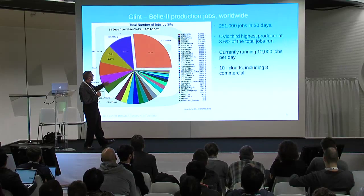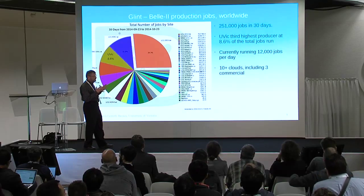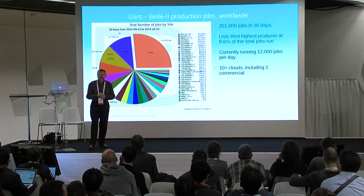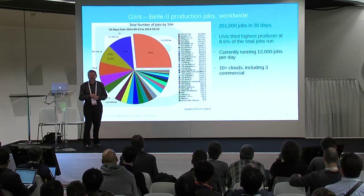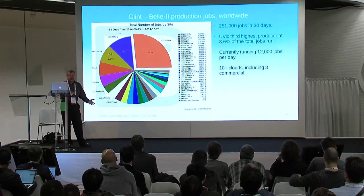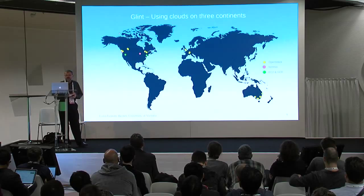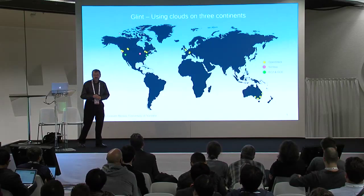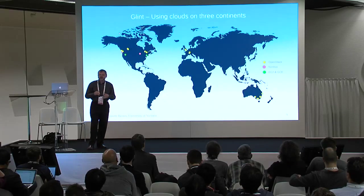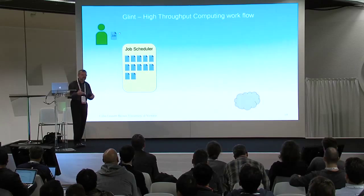The first two sites are in Germany and Japan — both hardware sites. The third is actually the UVic site, which is a cloud site, and we're the third producer in the world right now. We're running about 12,000 jobs a day for Belle 2 processing. This map shows roughly where our clouds are — we're processing on three continents using about 25 clouds, and we have to synchronize images between all of them.